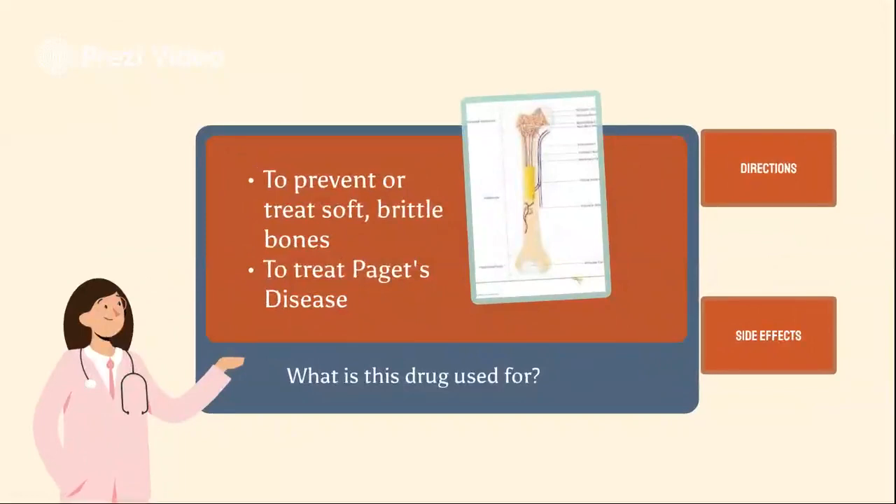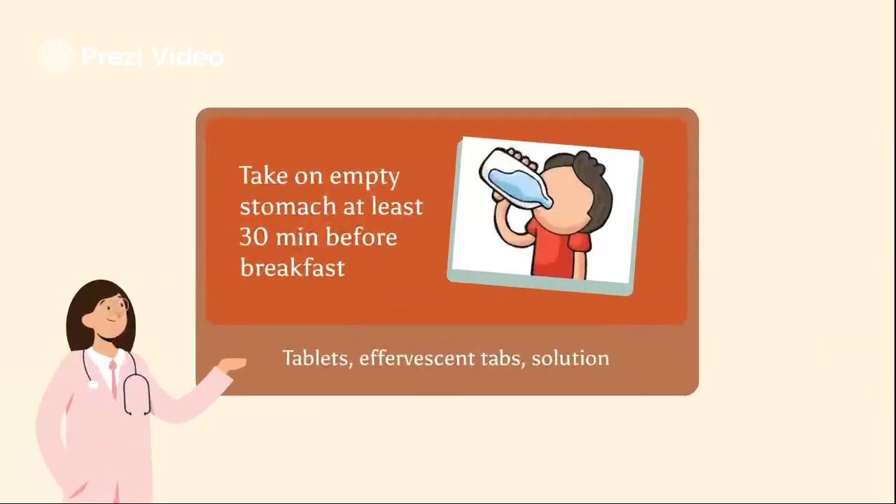Alendronate is used to prevent and treat soft brittle bones or treat Paget's disease. It comes in multiple formulations. We have tablets, effervescent tabs, and liquid solution. You're going to want to take your medication on an empty stomach at least 30 minutes before the first food, drink, or drug of the day.